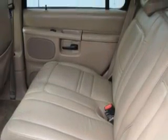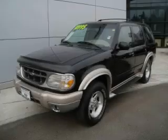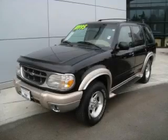It features a 4.0 liter six-cylinder engine, an automatic transmission, and four-wheel drive. Stop by today and test drive this SUV for yourself.